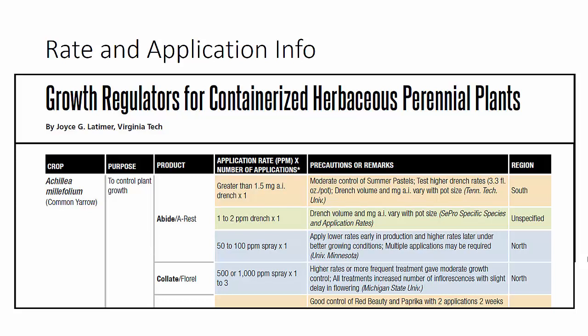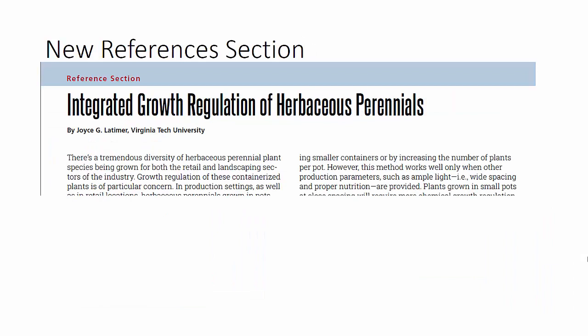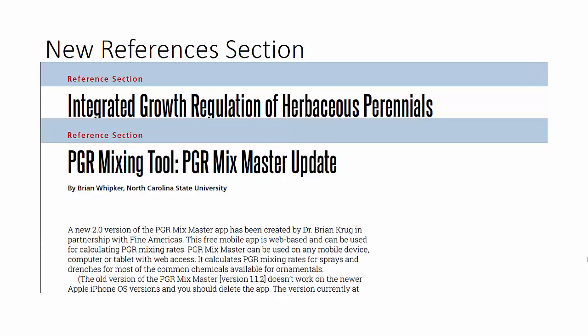Our PGR tables are updated annually to include any new information from research sources or from label additions. But new this year, what I really want to tell you about is our reference section. We're going to be collecting the information that we put out in each individual publication in our reference section. You'll see the integrated growth regulation of herbaceous perennials — these will be updated every year, not just repeated, but updated with any changes that are necessary. We'll also include information on our PGR mixing tool, any changes in this, where to find it, how it's operating, and how you can download it.